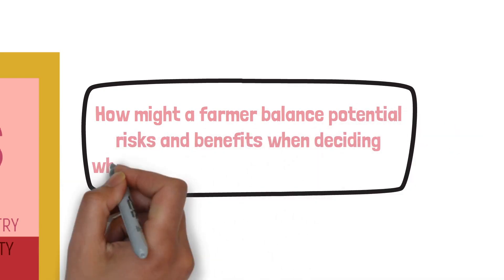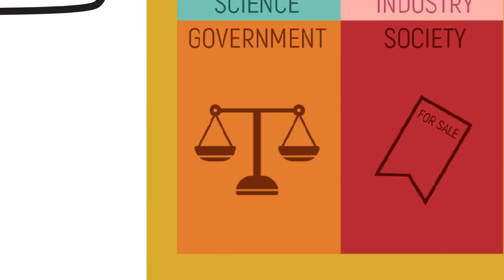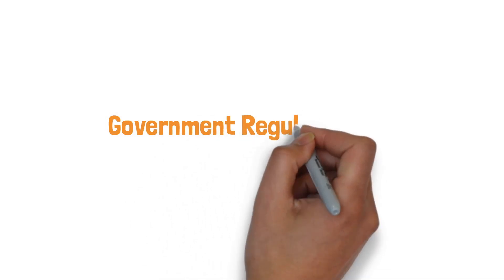This leads us to the main question for the industry section: how might a farmer balance the potential risks and benefits when deciding whether or not to use GMO technology? To explore this further, let's look into the government's impact on regulating the modification of tomatoes.